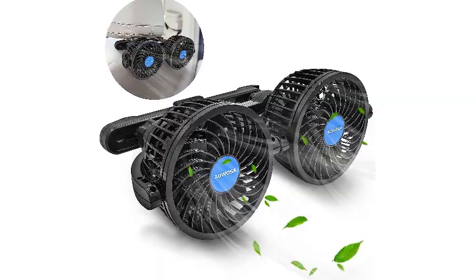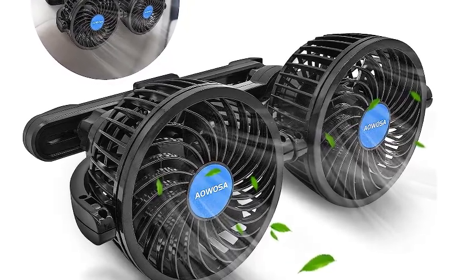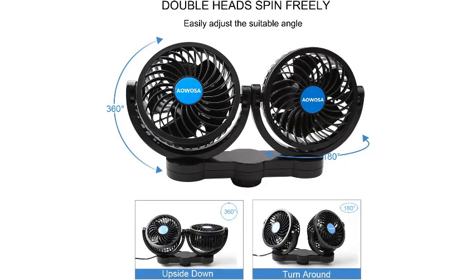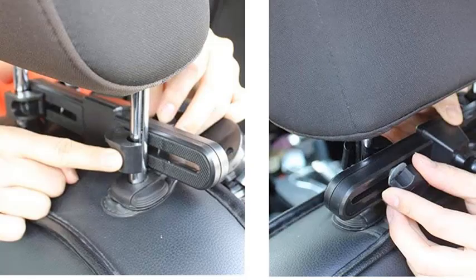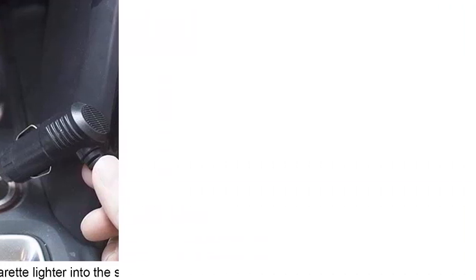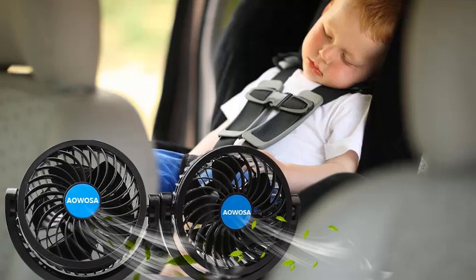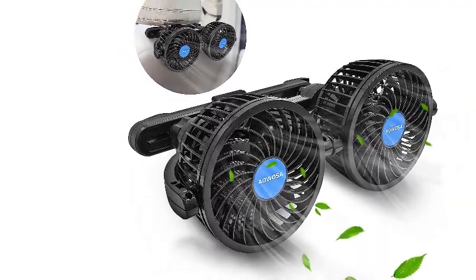Number 5: Automobile Cooling Fan for Backseat. Enjoy a cool and comfortable ride with the automobile cooling fan for backseat. The 360-degree rotatable fan has two heads that efficiently blow out hot air and circulate air to cool down rear seat passengers and pets. The stepless speed regulation allows you to easily adjust the wind speed according to your preference. It also helps remove moisture, dust, and unwanted odor, making your ride more pleasant. The car fan is easy to install and compatible with most vehicles with a 12V DC cigarette lighter socket. It makes an excellent gift for car owners. What we like: 360-degree rotatable fan with two heads efficiently blows out hot air and circulates air to cool down rear seat passengers and pets. Stepless speed regulation allows you to easily adjust the wind speed. Helps remove moisture, dust, and unwanted odor, making your ride more pleasant.